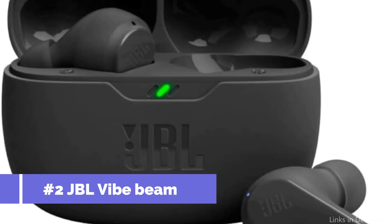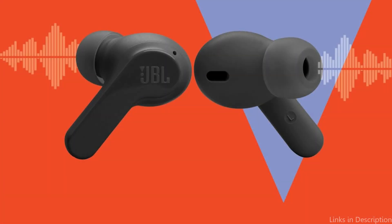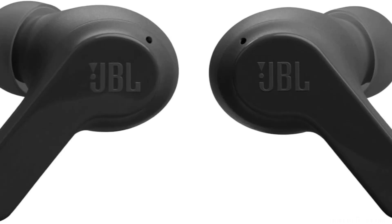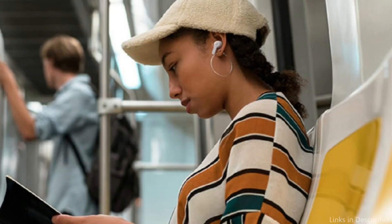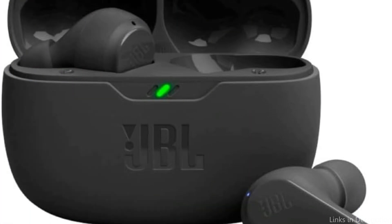On number two, we have JBL Vibe Beam. These earbuds are a top choice for iPhone users looking for high-quality audio at a reasonable cost, excelling at deep, powerful bass and crystal-clear trebles. The ergonomic form fits snugly in your ears, keeping them in place during everything from hard workouts to casual evening strolls. The JBL Vibe Beam features a user-friendly control scheme for seamless navigation between tracks, volume adjustments, and call handling without needing to bring out your iPhone. They are also built to survive the rigors of daily use while maintaining performance and aesthetic appeal over time.